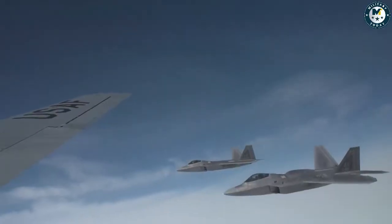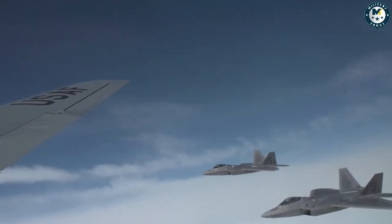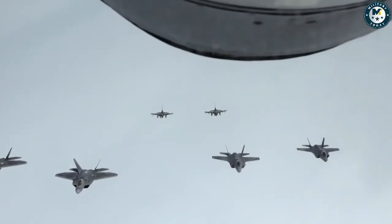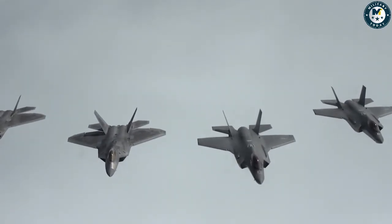Forward Arming and Refueling Point (FARP) Capability. Dispersing F-35 fighter jets across the Indo-Pacific during a war with China is only half of the fight. The Air Force needs to be able to sustainably refuel and re-arm them quickly, and this is where FARP comes in.